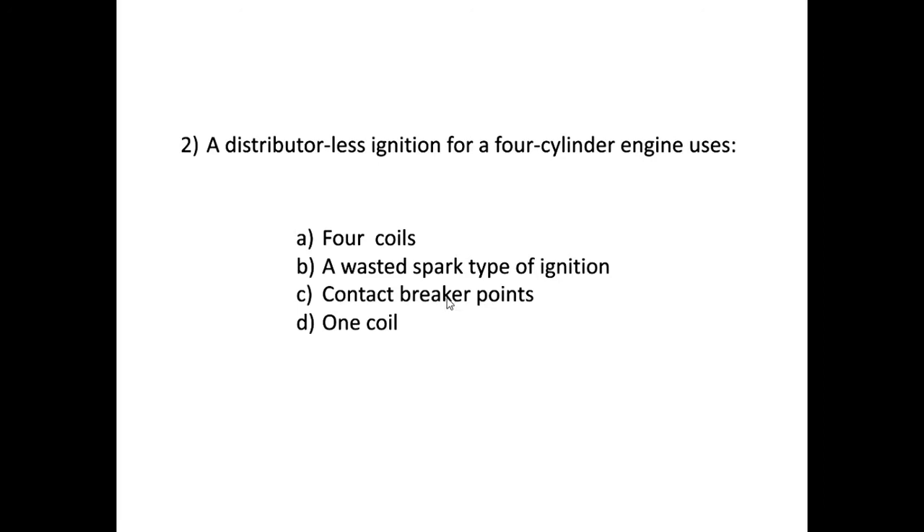Answer C mentions contact breaker points — a very old-fashioned switching system used in a distributor ignition system. Since our question is about a distributor-less ignition system, the distributor and contact breaker points have been removed. That only leaves answer B: a wasted spark type of ignition.